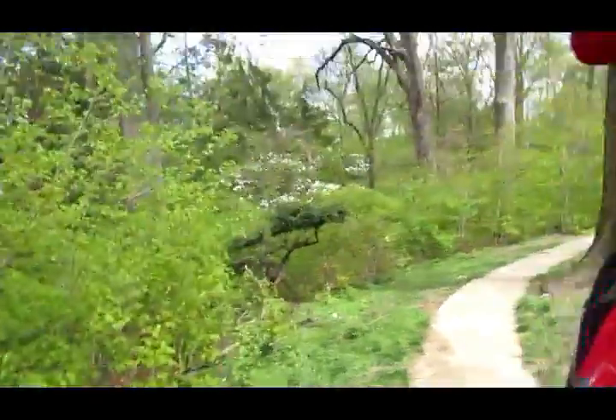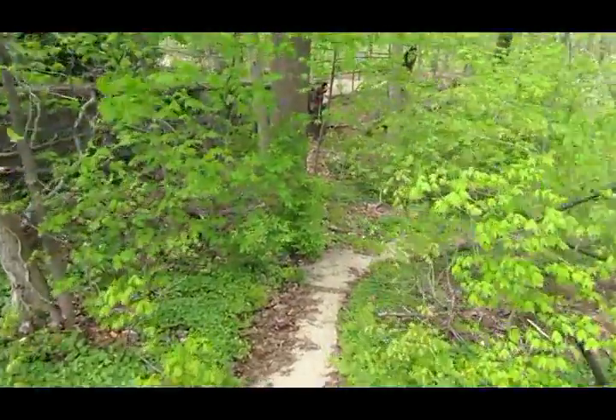Alright guys, so here we go — into the forest we shall go.